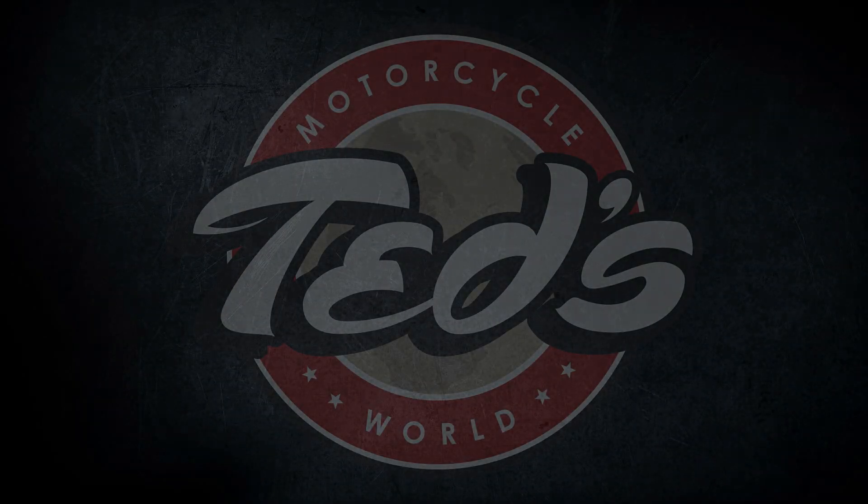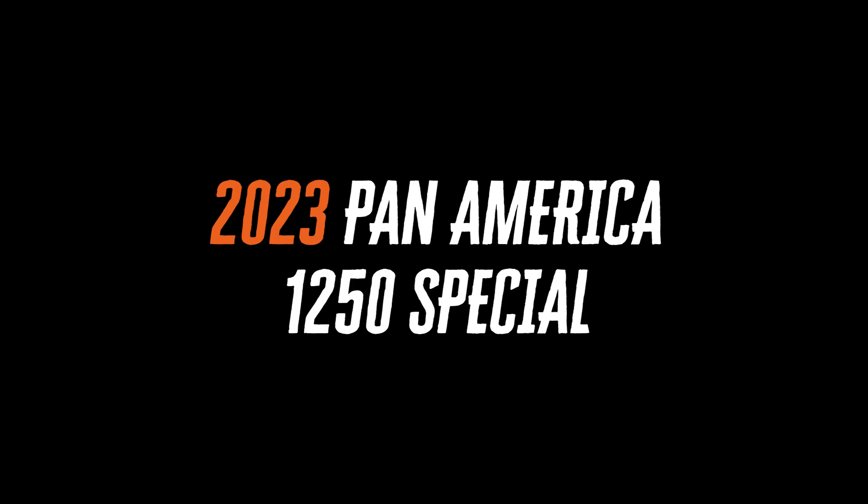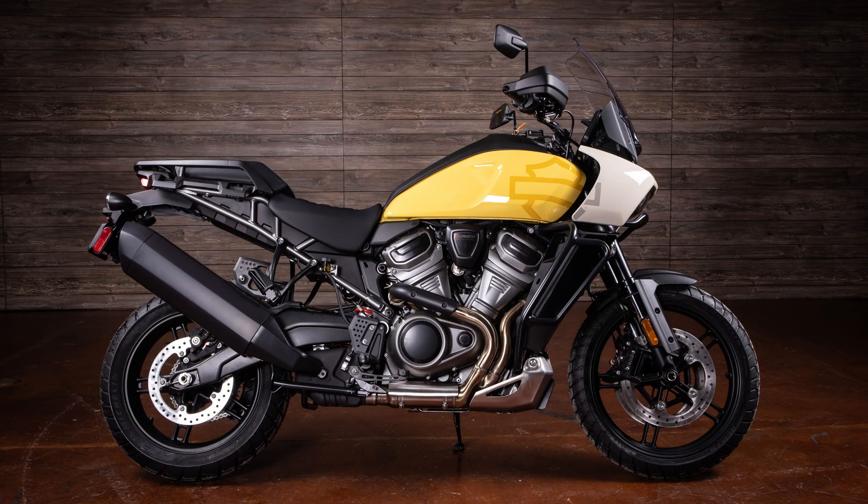Hey everybody, it's Ted's Motorcycle World here to feature this brand new 2023 Harley-Davidson Pan America Special in industrial yellow and white sand.